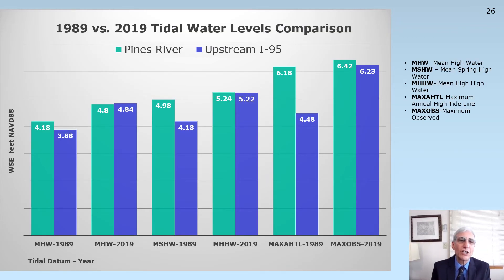Looking at a bar chart with the same results, the difference between mean high water in 1989 and mean high water in 2019 is six tenths of a foot. This is quite interesting because this six tenths of a foot difference represents sea level change. So we have a documented six tenths of a foot rise in mean high water at the Pines River between 1989 and 2019. This bar chart also shows that the difference at mean spring high water in 1989 was eight tenths of a foot; however, in 2019, there's virtually no difference. Our maximum annual high tide line was a 1.7-foot difference in 1989, but only two tenths of a foot difference in our maximum observed 2019 water level differences.